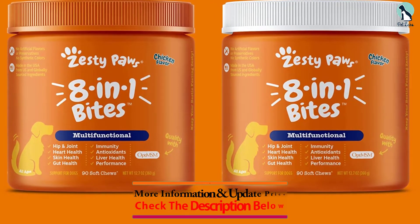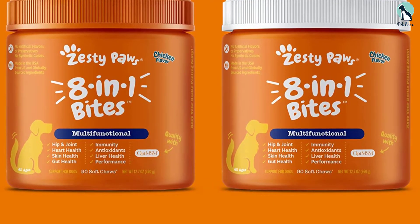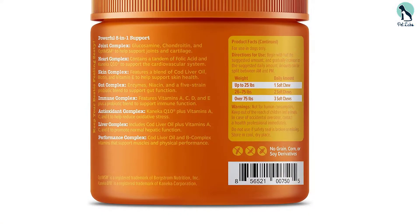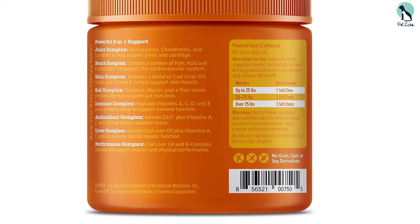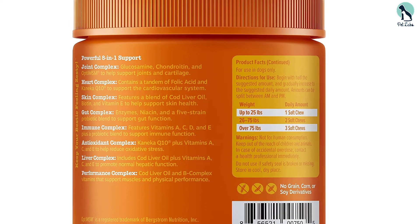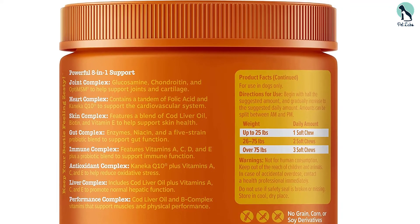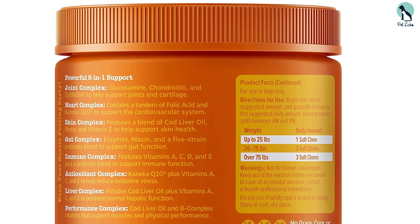These chewy treats are packed with vitamins and minerals to support skin, joints, heart, digestive, and immune systems in your pet. It is recommended for all breeds and ages. The Zesty Paws is made with cod liver fish oil plus vitamin E to keep your pup's skin and coat healthy. The anti-itch formula will also reduce scratching.